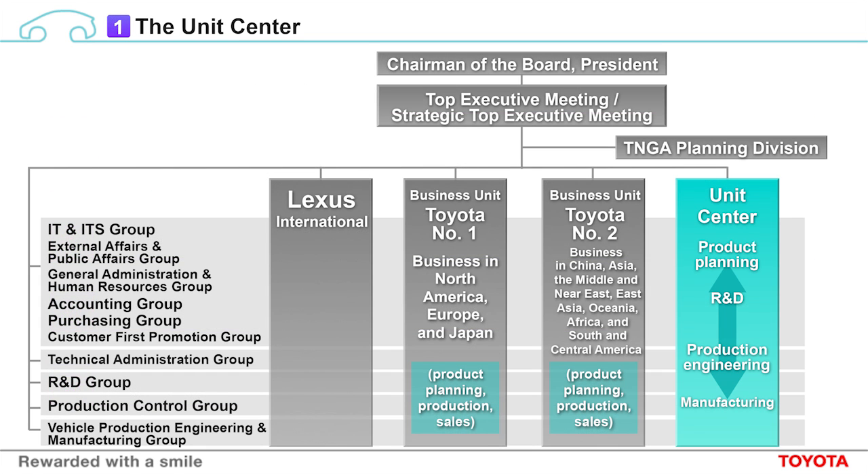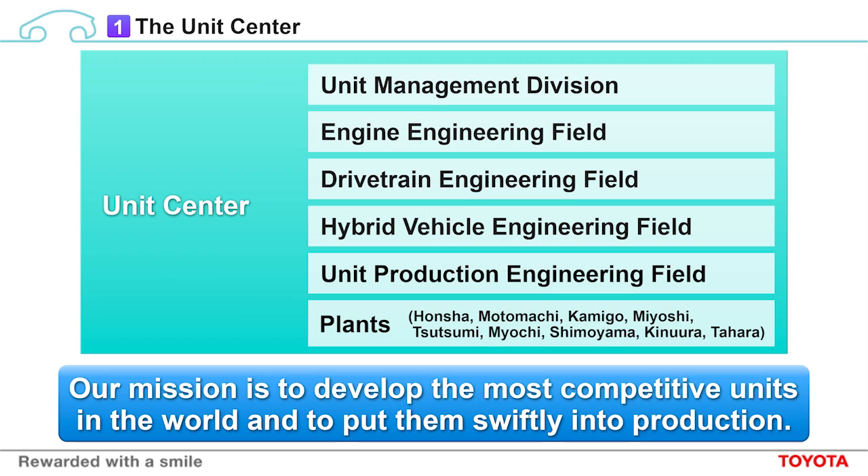The Unit Center was established in April 2013 as a business unit within the Toyota organization, alongside Lexus International, Toyota No. 1 and Toyota No. 2. Through the establishment of the Unit Center, now we have a system for end-to-end development of major powertrain components, hybrid components and engines. Ever better cars require the world's most competitive units, and that is why the Unit Center exists.